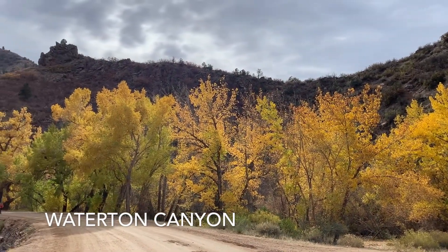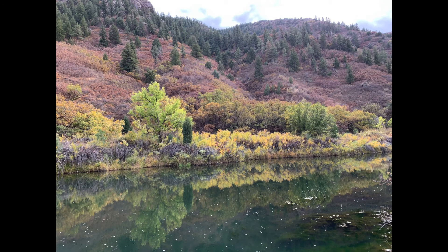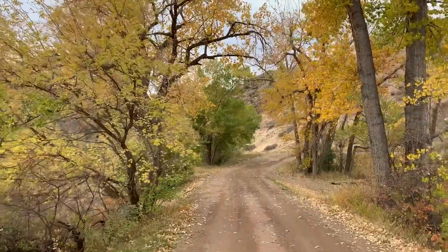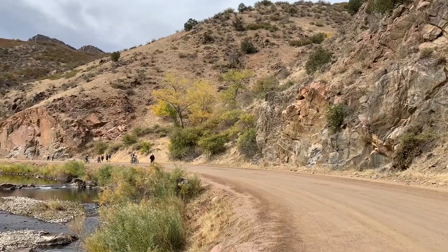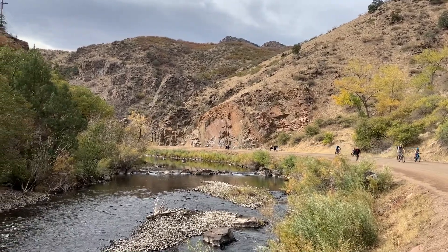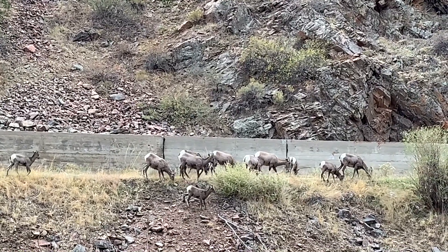The area is great for fishing, horseback riding, viewing nature, or picnicking. Close to Chatfield and Roxborough State Parks, the area is home to many different types of wildlife including the popular Rocky Mountain Bighorn Sheep Herd.